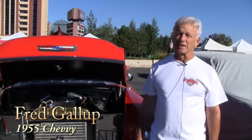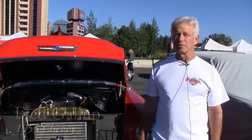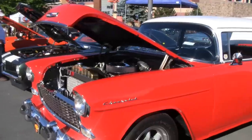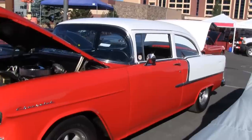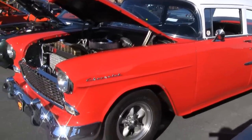Hi, I'm Fred Gallop. I'm from San Jose, California. I've got a 1955 Chevy here, 210 post. There's a 350 in it with a six speed and a 370 posi rear end. I've done all the cosmetic and about half of the running gear, and we're happy to be up here at Hot August Nights. It's a lot of fun.